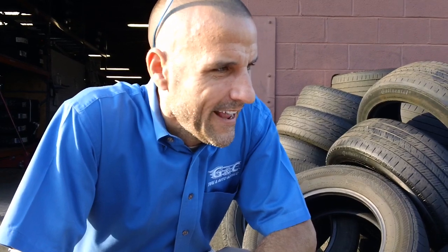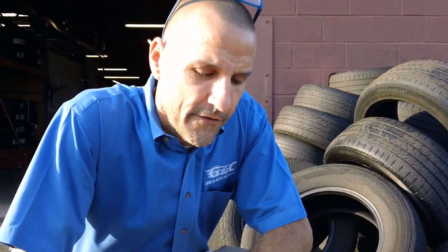Two tires, BF Goodrich recalls. And this is an example of what can happen. So if you have these tires on your car or truck currently, we need to have these replaced as soon as possible.